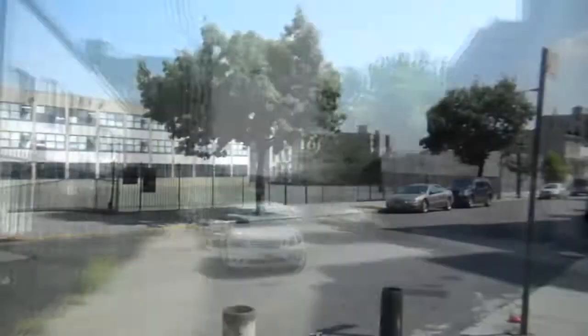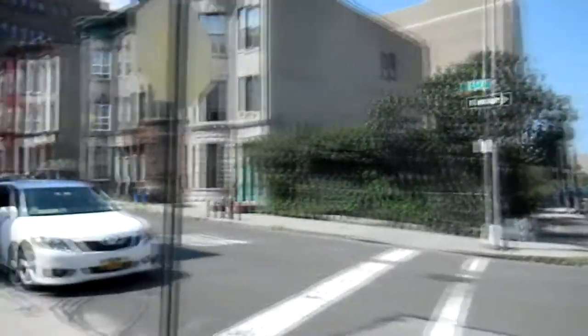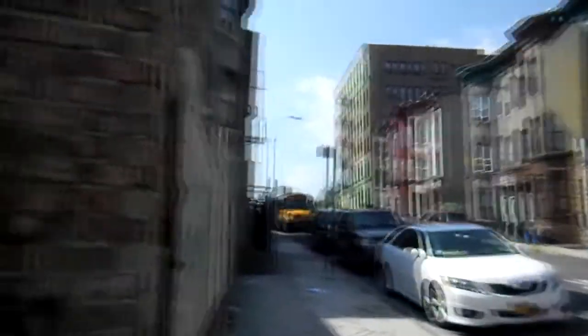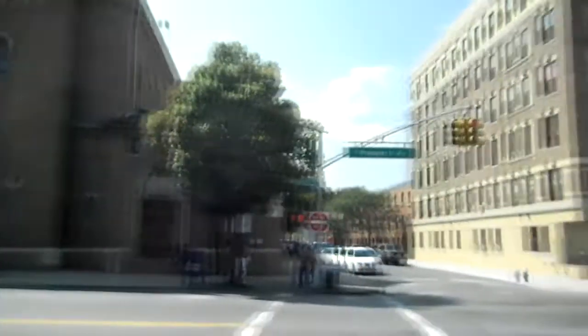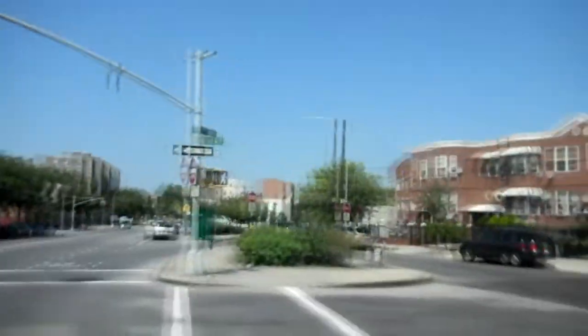It didn't really feel unsafe or anything — it was fairly run down, and I think there's higher crime in the Bronx than in Manhattan, but I did feel safe while I was there. Another thing I noticed about the Bronx compared to lower Manhattan is that it was much more hilly. Everything was really steep — you'd always be going up and down different hills, and the streets weren't as straight.